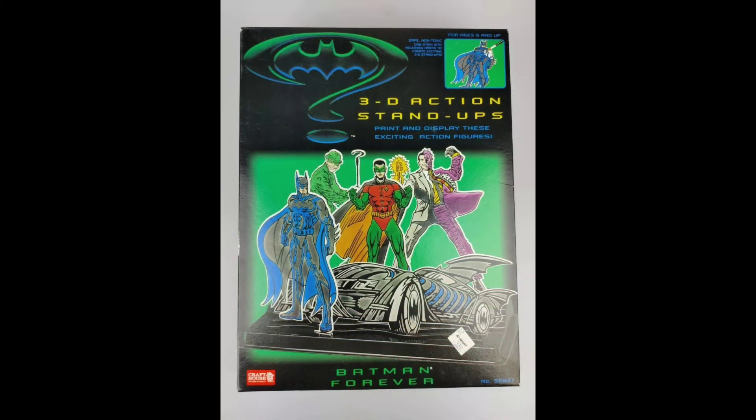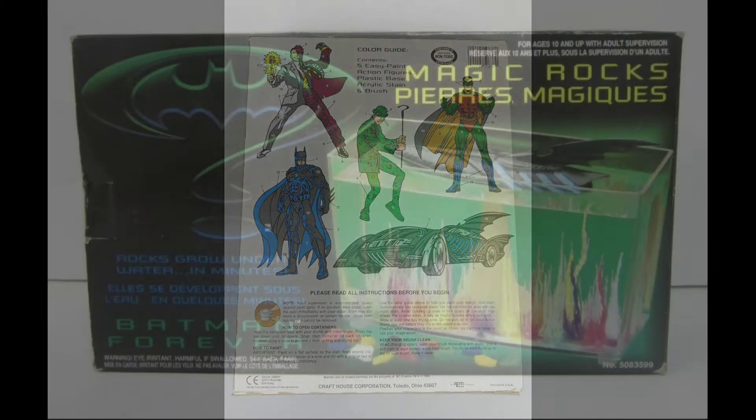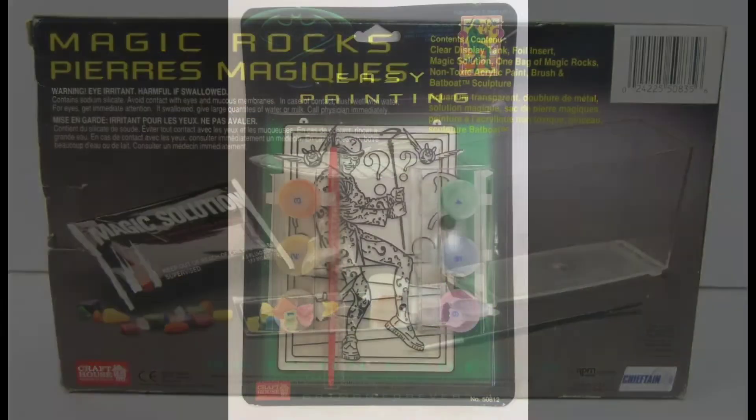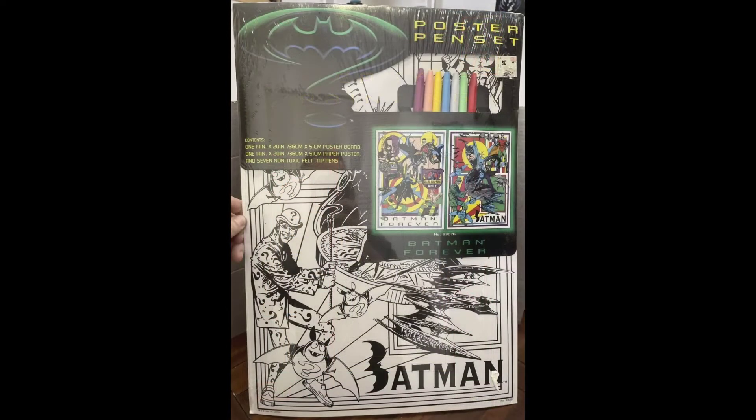3D Action stand-ups. Magic Rocks — I think this one's neat because it comes with a Batboat. Easy Painting Suncatcher. Poster pen set.